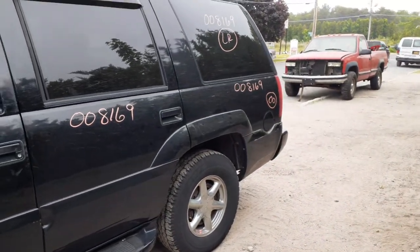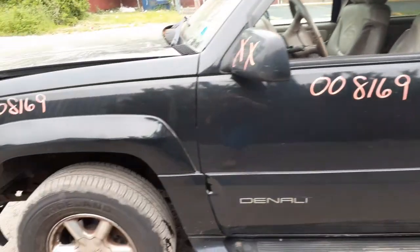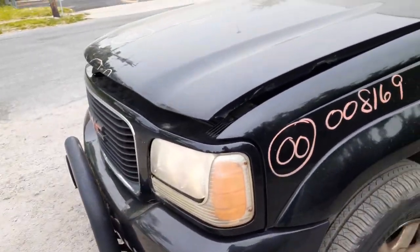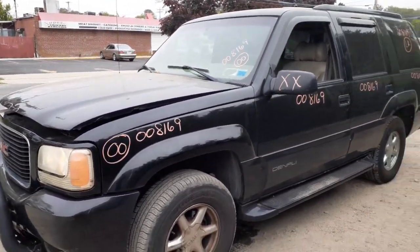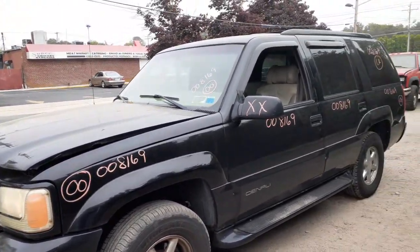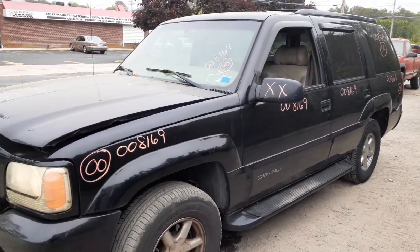Gas tank is good, you got the spare underneath, you got a hitch but no receiver. That's pretty much it on this vehicle. One more time: 2000 GMC Yukon Denali, stock number 8169, 180,000 miles, black in color, exterior color code 41U.